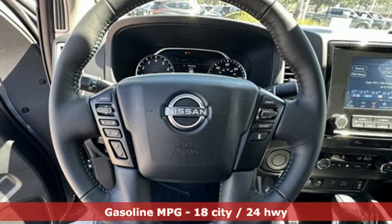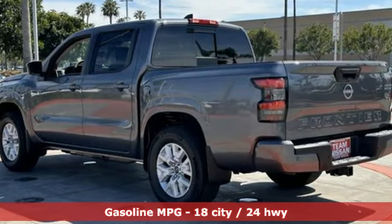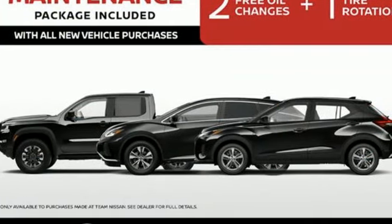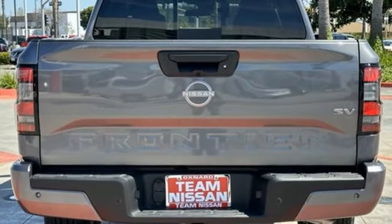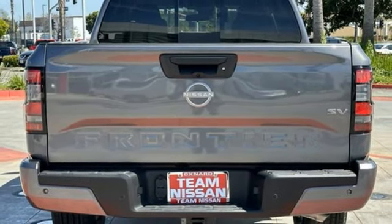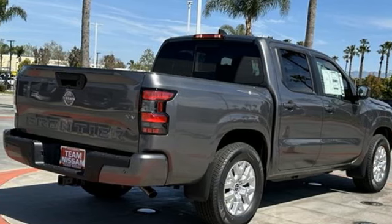V6 engine, rear-wheel drive, automatic transmission, trailer hitch receiver, AM-FM satellite radio, wireless phone connectivity, manual tilting steering column, active grille shutters, gas pressurized shocks, configurable instrument gauges, and streaming audio.